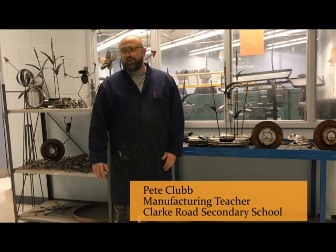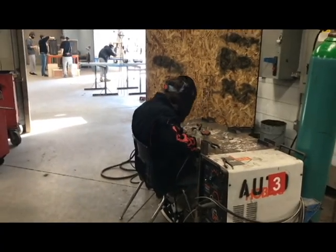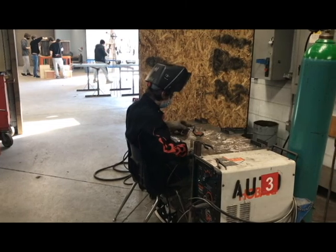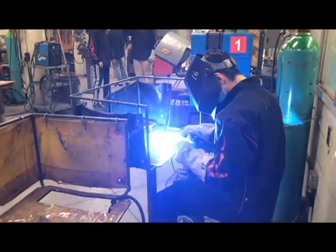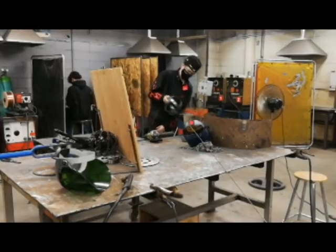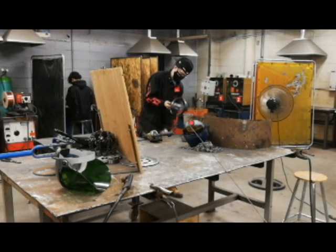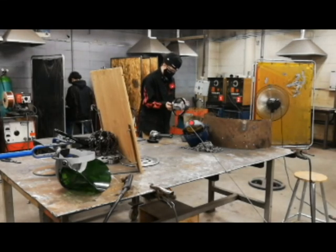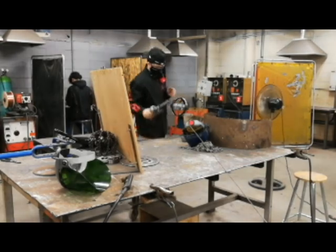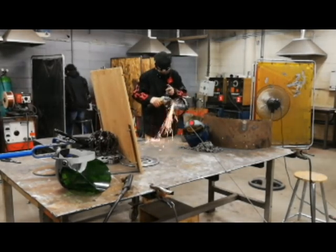It relates directly to the workforce because we're learning industrial applications that lead into apprenticeships. A lot of my ex-students have come back and said the theory that we teach them in high school is the exact same theory they're learning in college. We've had people go straight into apprenticeships — they went to Siemens. I've had a couple of guys go into underwater welding, which is a big thing and makes lots of money. I've placed a lot of guys in Arbol, Trulham World, Fitness Resolve Group, South West Ontario.